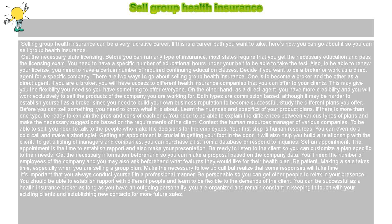Get the necessary state licensing. Before you can run any type of insurance, most states require that you get the necessary education and pass the licensing exam. You need to have a specific number of educational hours under your belt to be able to take the test. Also, to be able to renew your license, you need to have a certain number of required continuing education classes.